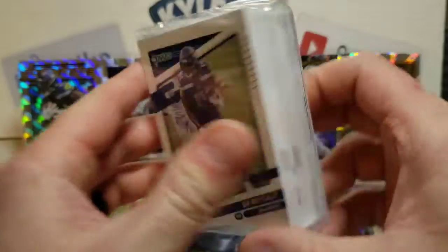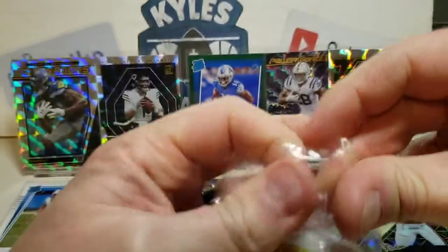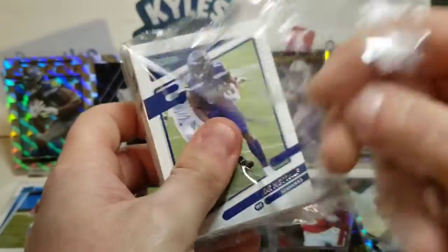Alright, bonus time here for the bonus hanger — see what we got in this one. Starting off there, DK Metcalf. We're gonna rifle through the base here, not gonna have very much time on it.